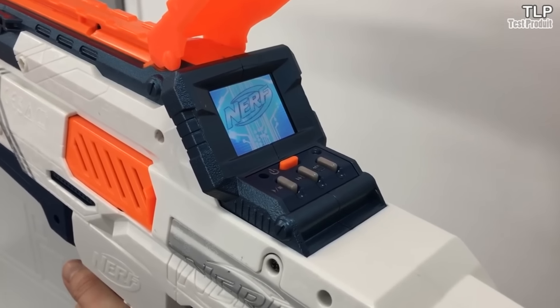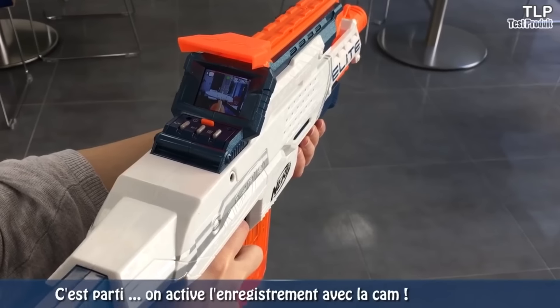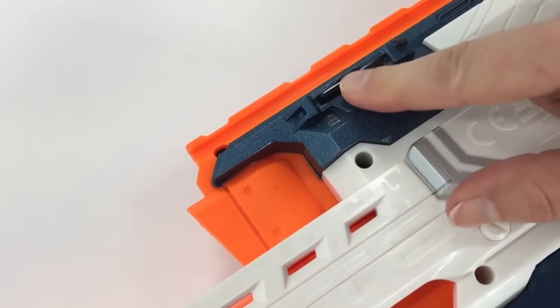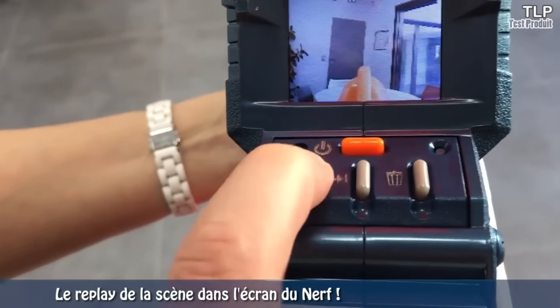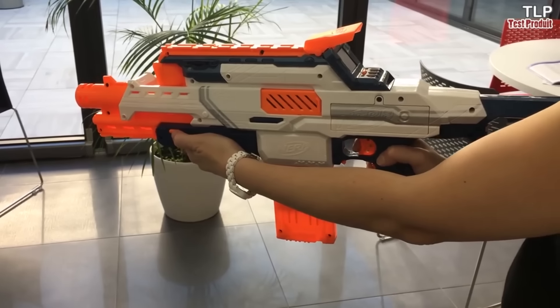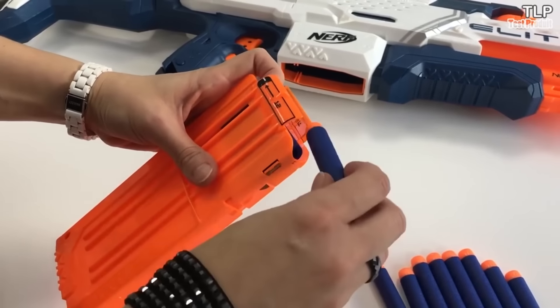The 0.3-megapixel camera works in conjunction with a 1.77-inch color screen, which also shows a crosshair. The kit includes a 4GB memory card, enough for 3 hours of video or 2,000 photos. The design is optimized for accurate shooting with one hand. The Blaster costs about $100.